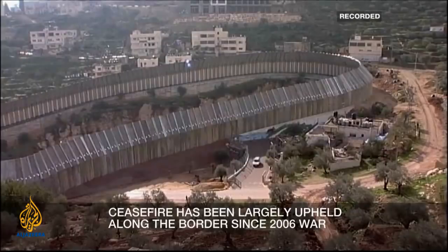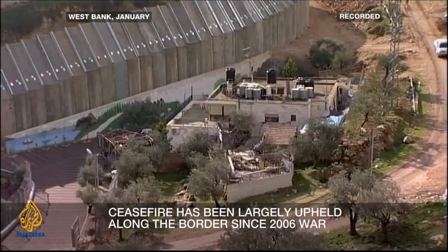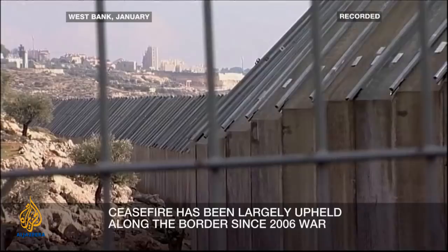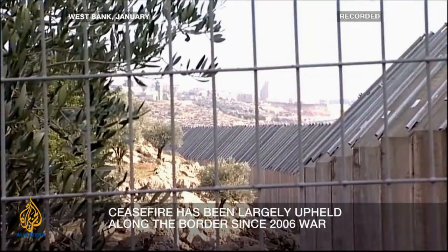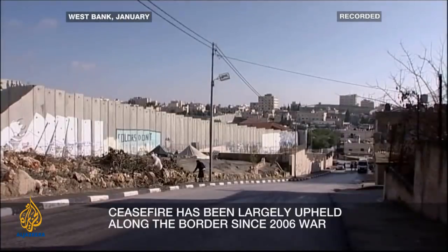Terror stopped because of many reasons, not only because of the wall. No doubt the wall was one of the factors to stop terror. But again, the question is: what is Israel doing with this interval in terror? Building more walls will not lead Israel anywhere.